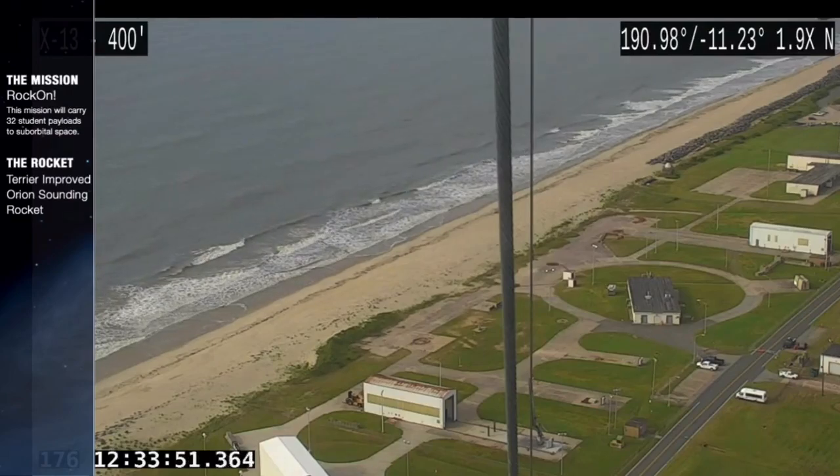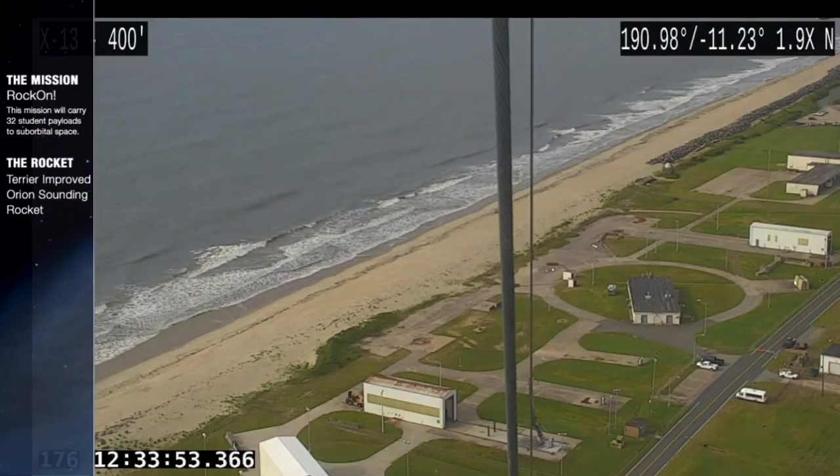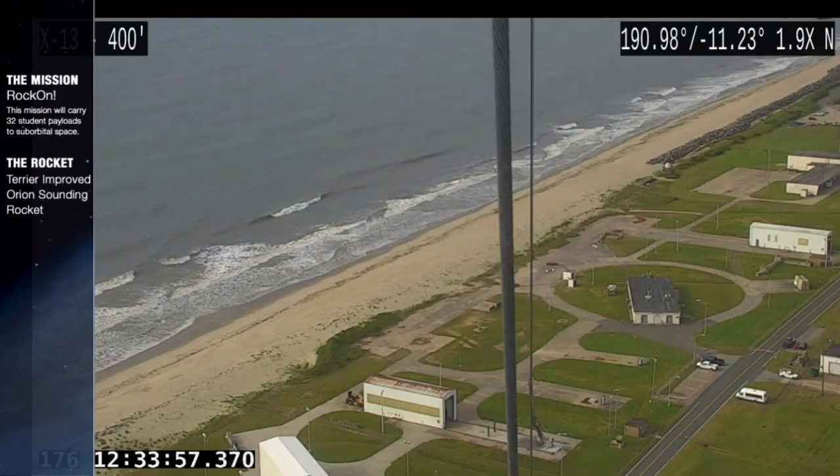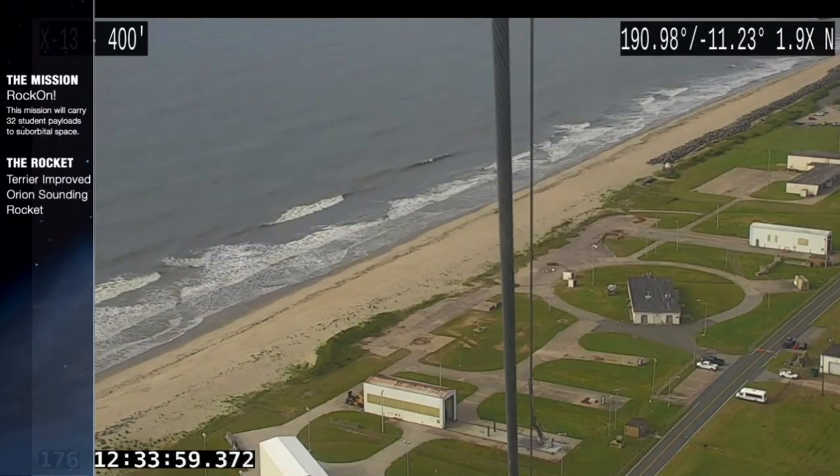Then it will descend by parachute, with deployment of the parachute at about 2.8 miles altitude. It will land in the ocean where the payloads will be recovered.